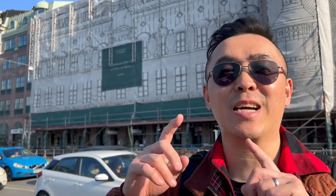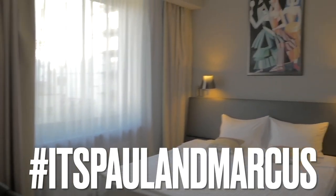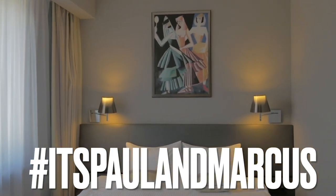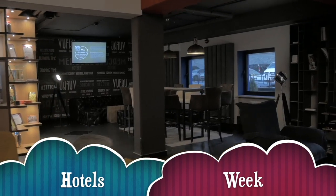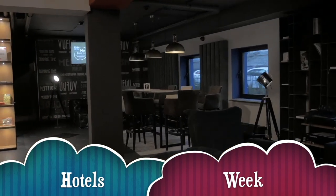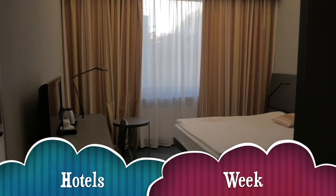Welcome to the Elite Hotels of Sweden. We are staying at the Savoy Hotel — the one behind us, which is covered in scaffolding. They must be renovating it right now. We all like to get away now and again, and what better way than to spend a few nights at a hotel. We're here this week as we check into three hotels to check them out for you.